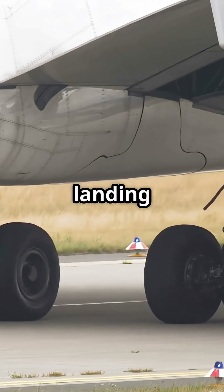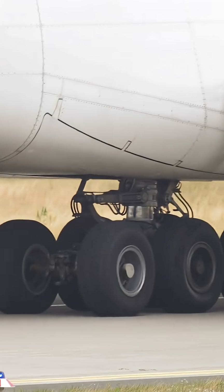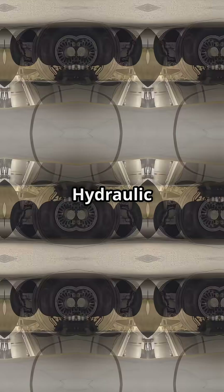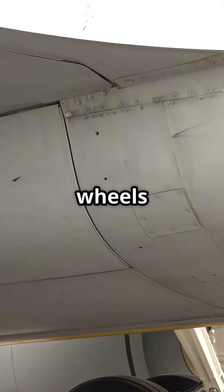Boeing engineered the main landing gear bogeys — that is, the four-wheel trucks mounted to each strut — to pivot slightly. Hydraulic actuators allow each bogey to yaw up to 13 degrees, keeping the wheels aligned with the direction of travel.